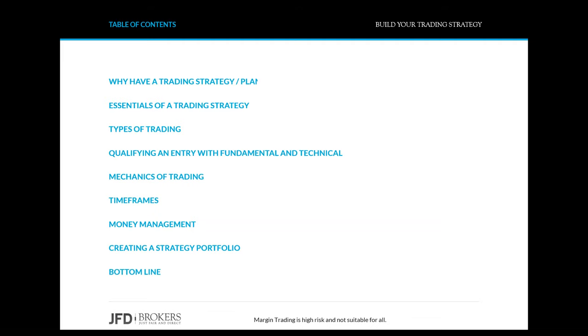In this webinar we are going to discuss why to have a trading strategy. We're going to go over the advantages and I will talk a bit about the essentials of a trading plan. We will touch a bit on risk management and money management and then we're going to go through an example using one of my trading strategies.